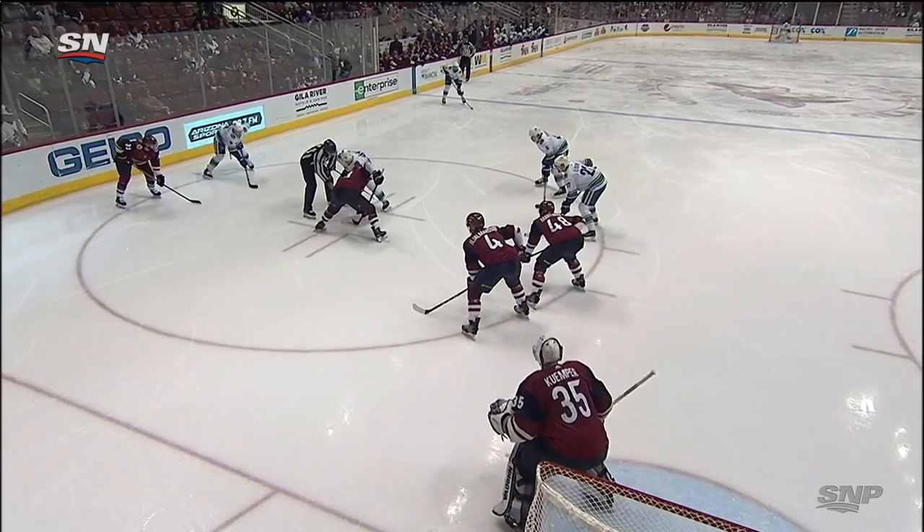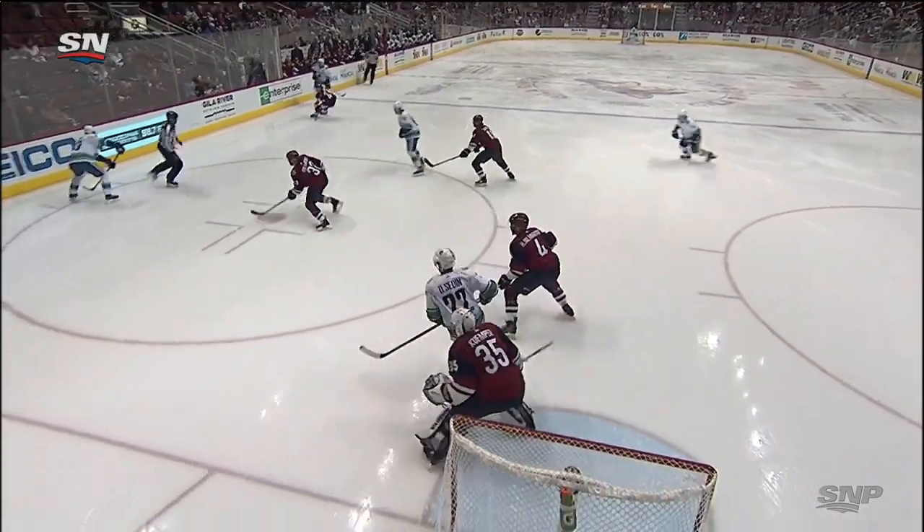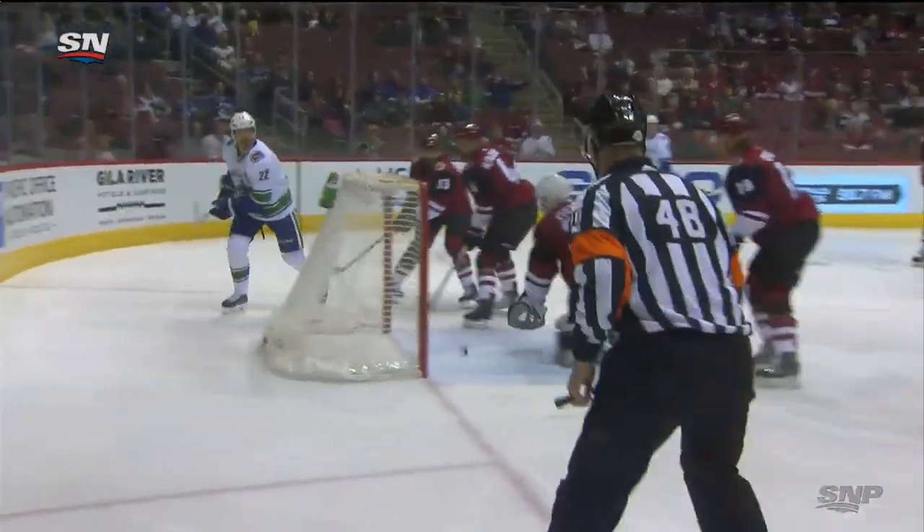Pouliot displays it to Daniel Sedin beside the net. He has the open cage. Good puck movement. What a quick play by Derek Pouliot. And you can see Darcy Kemper, he's going to the guy in front.